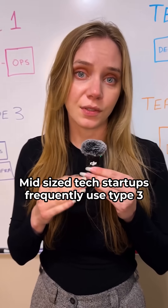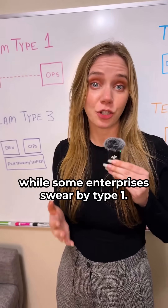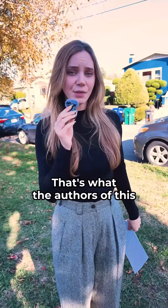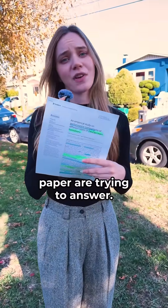Midsize tech startups frequently use type 3, while some enterprises swear by type 1. Is there a right way to do this? Is there a wrong way? That's what the authors of this paper are trying to answer.